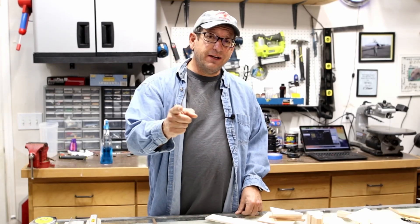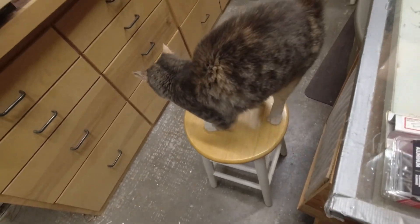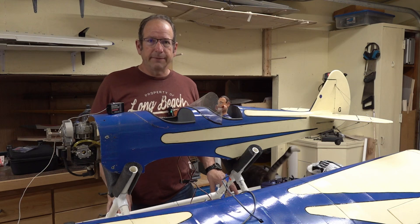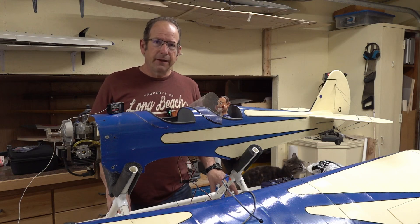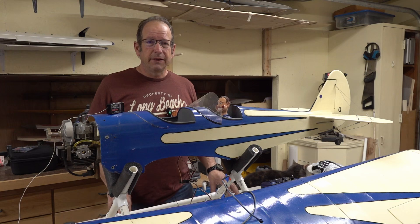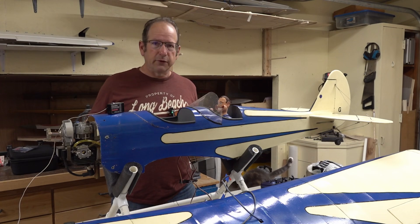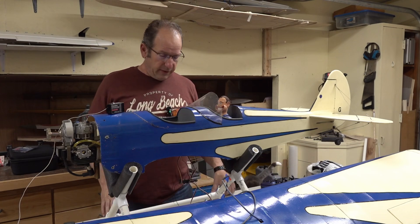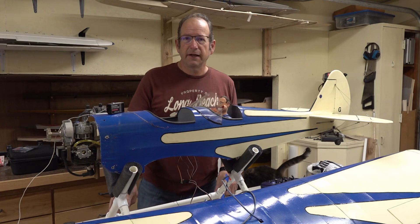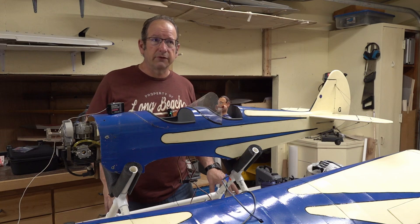Hey, welcome back to the shop. It's really good to see you here again. I'm kind of an old curmudgeon in this hobby — I've been around for about 33, 34 years flying. Back when I built this, I think I was about 10 years into the hobby at the most. This was going to be my first giant scale aircraft. That was right around 2000, somewhere around there — late 1990s to 2000. I started working on this plane and I think I finished it somewhere around 2001 or 2002.